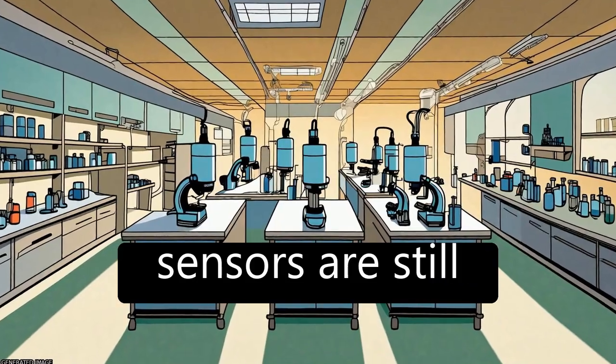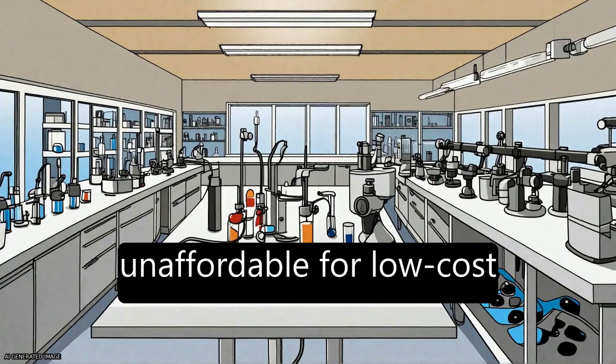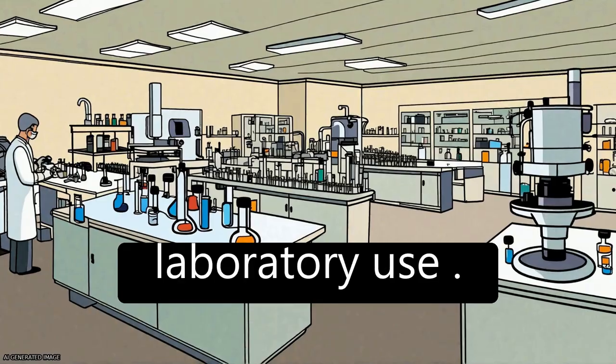However, commercial SPR sensors are still expensive and unaffordable for low-cost point-of-care or laboratory use.